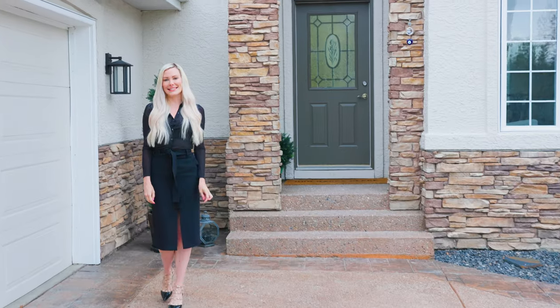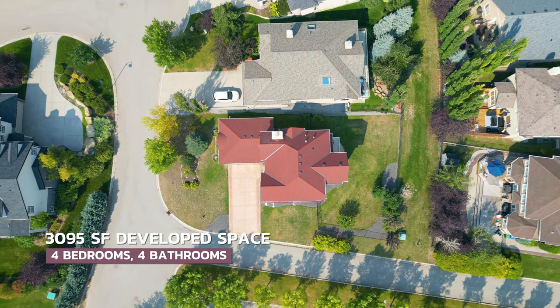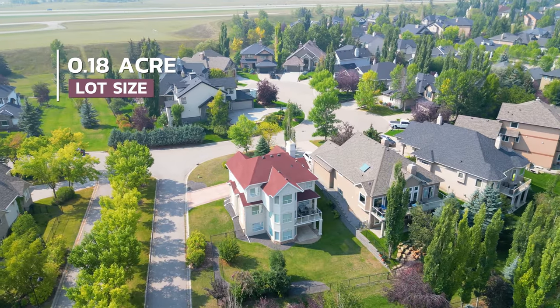This estate is the perfect family home. Here you have 3,000 square feet of developed living space, four bedrooms, four bathrooms, a lower level that is a walkout, and it's all situated on 0.18 of an acre.